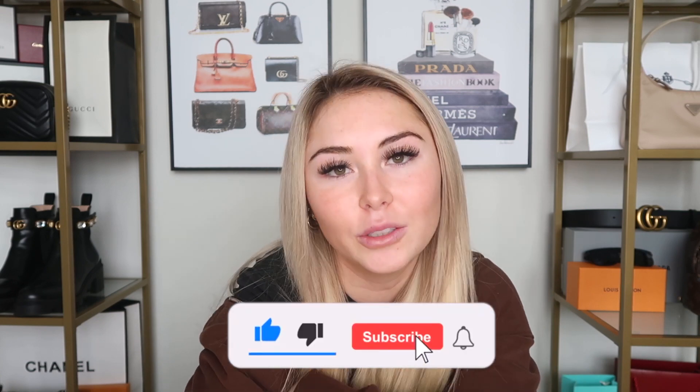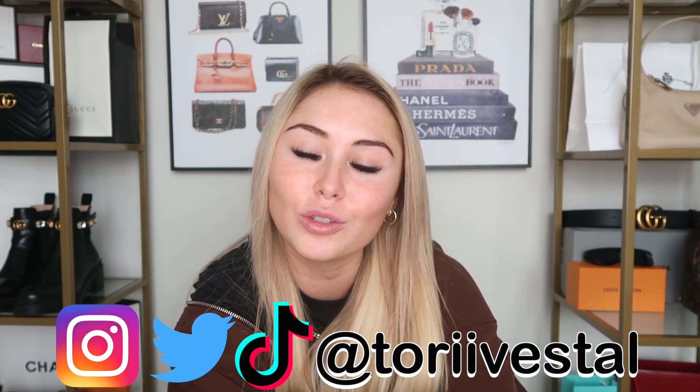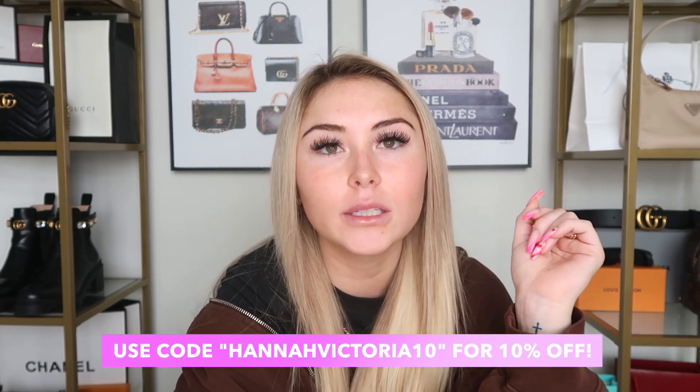That is everything in today's video — so so much stuff, sorry it was long! I hope you enjoyed it. Give it a thumbs up, subscribe, click the bell, and I upload every Sunday and Wednesday. Follow me on all my social medias listed in the description. All items mentioned today will be linked in the description box. Don't forget to check out Dossier and use code HANNAHVICTORIA10 for 10% off!